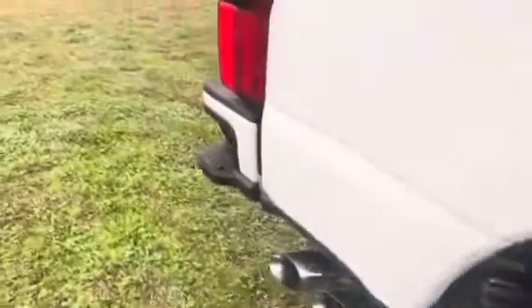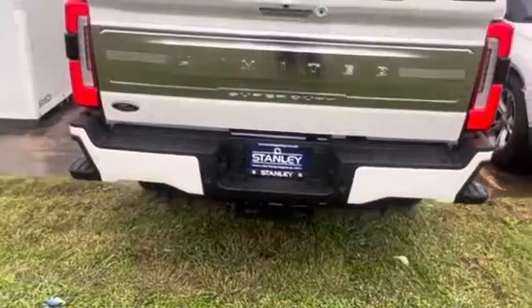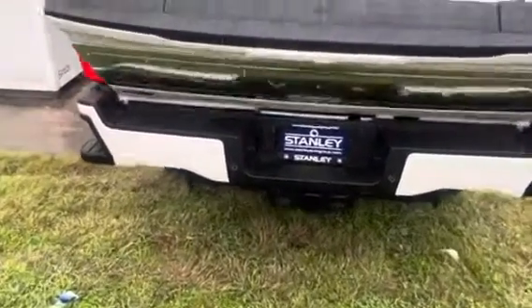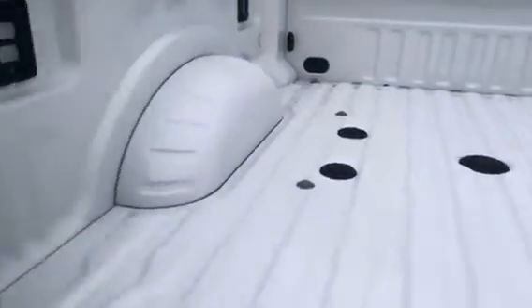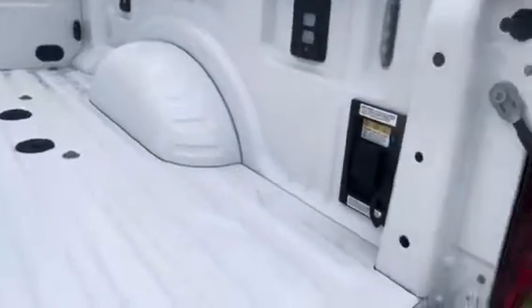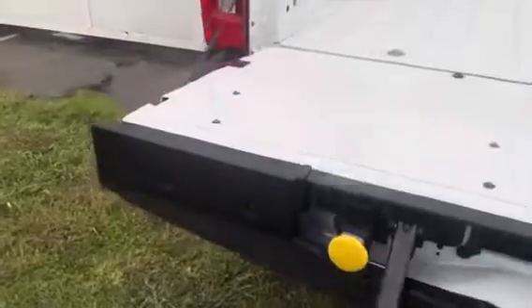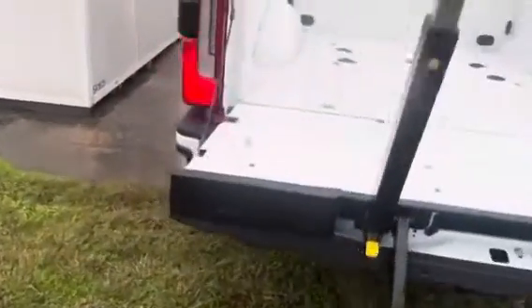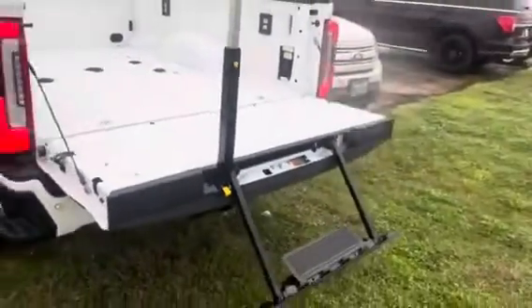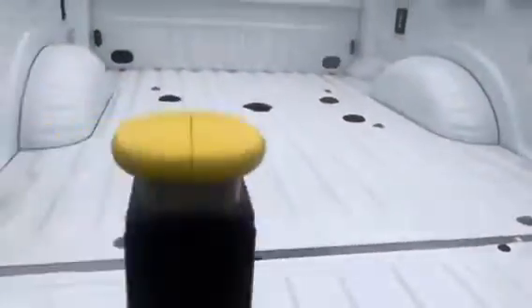Side steps, rear steps, obviously a remote start, tailgate release with the tailgate step. Fifth wheel prep package, gooseneck prep package, LED rear lights, 2.0 kilowatt generator. Let's get this step open — with your hand rails, look at that rear sliding glass window.